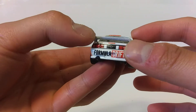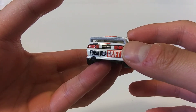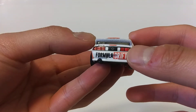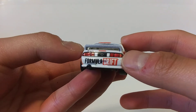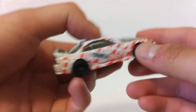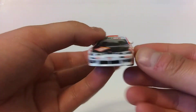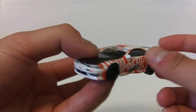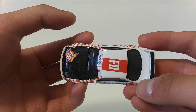Now, the only flaw that I see here is the lack of a license plate. I'm not the one to blame, since as a collector I expect complete detailing, and that includes a license plate. But overall the casting is excellent, and thanks to the almost complete detailing, I'm going to give this one a 9 out of 10.